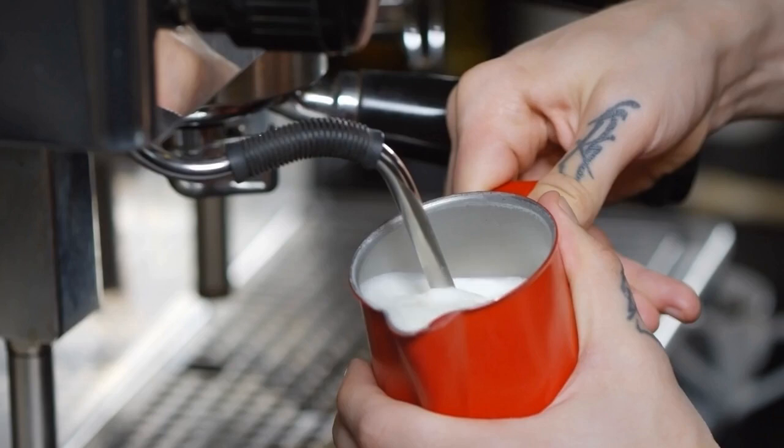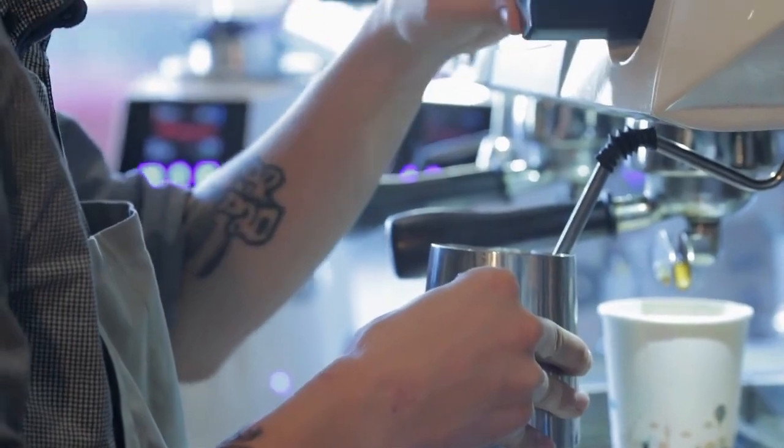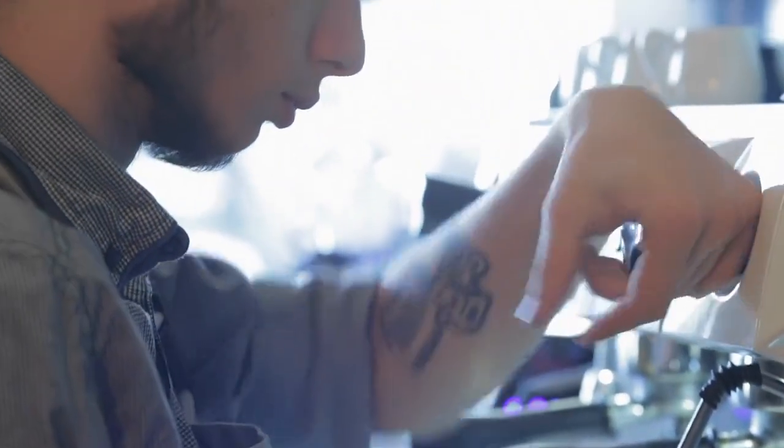Now, let's talk temperature — a crucial factor in achieving that perfect foam. Learn the art of steaming milk to the ideal temperature for a creamy cappuccino delight.